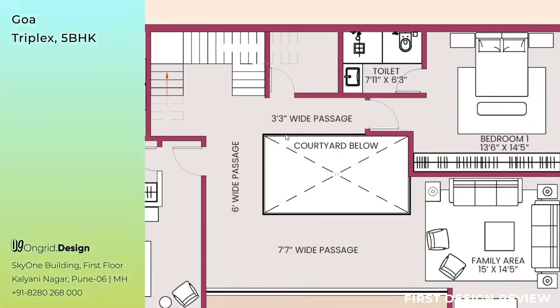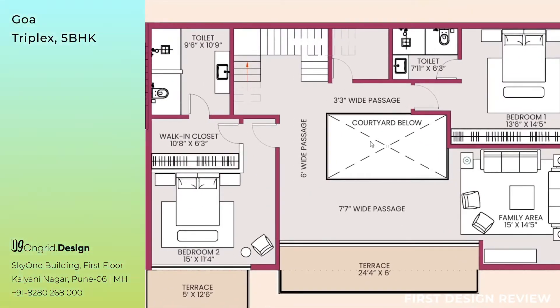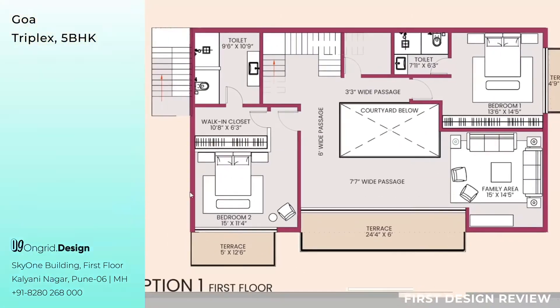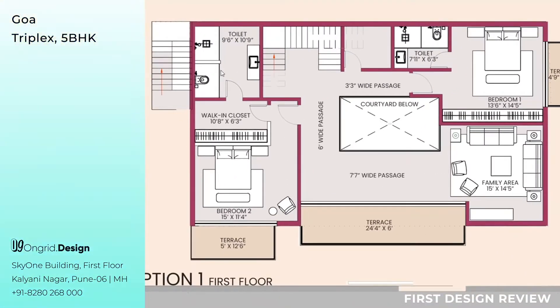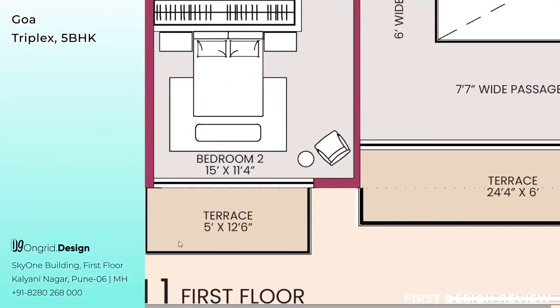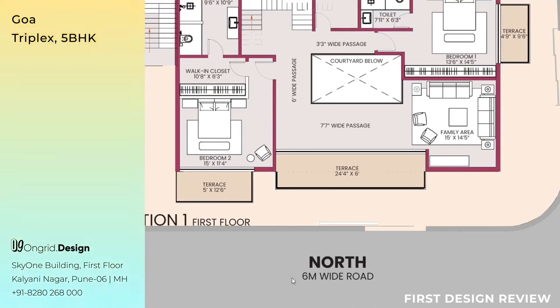As you come out, the black line shown around the courtyard is a railing that gives you visual access to the courtyard on the ground floor. This part is double-height — from the ground floor you can see the first floor, giving a visual connection between both floors. Walking from the passage towards the north, you come to Bedroom 2 of the first floor. This bedroom has an attached walk-in closet and toilet, and measures 15 feet by 11 feet 4 inches. It has an attached terrace towards the north measuring 5 feet by 12 feet 6 inches, overlooking the 6-meter wide road.